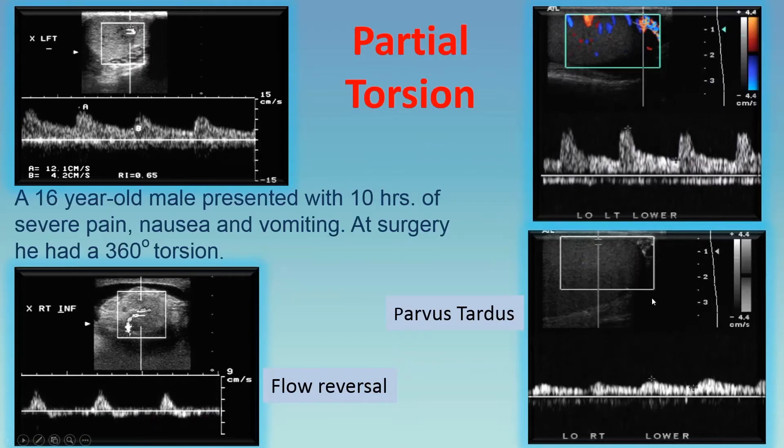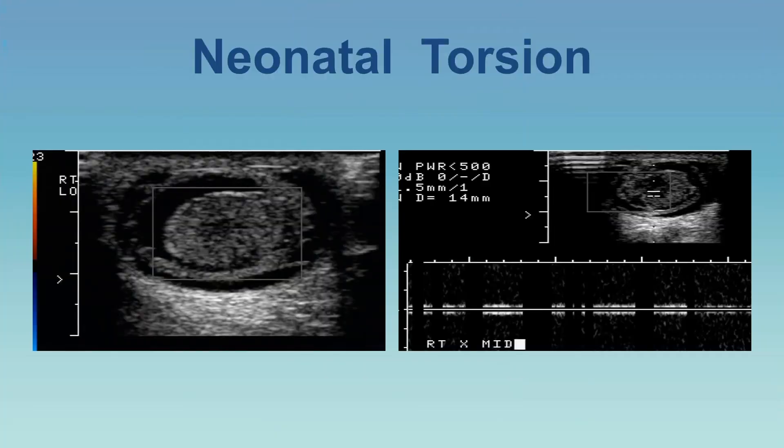Here are some important tricks. A 16-year-old male with 10 hours of severe pain had 360-degree torsion at surgery. On the left side, there is normal flow. But on the right, you see high resistance with reversal of flow — anytime you get this in a testicle, you should be very concerned. In another case, the left side looks normal but the right shows only peripheral dampened, parvus-tardus waveforms — again, be concerned. Always look at both testicles and compare. Comparison is always the key.